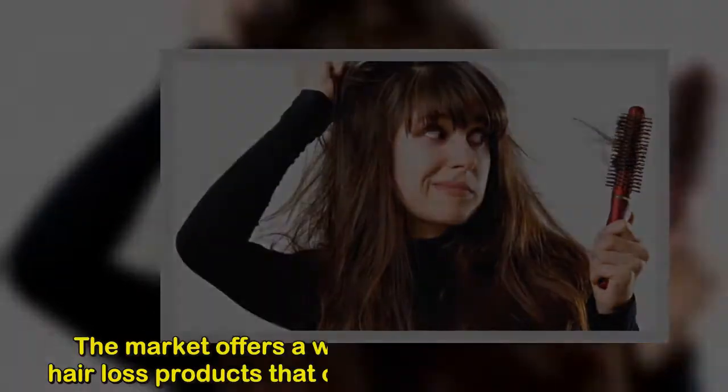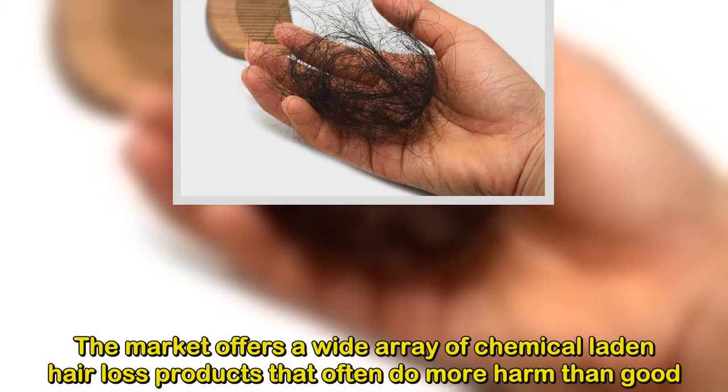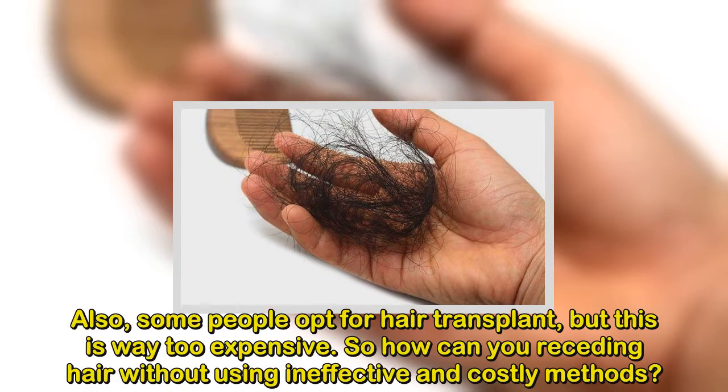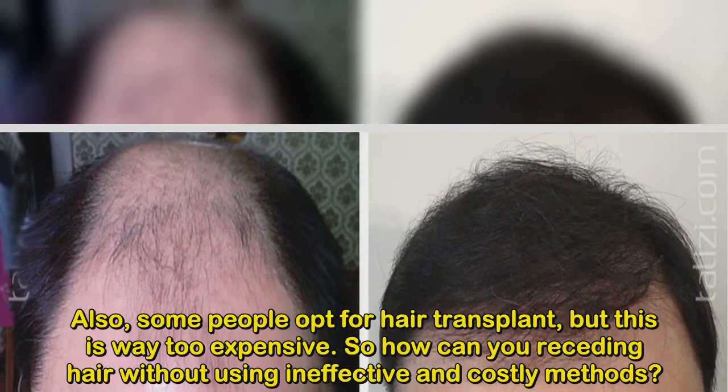Although it's not life-threatening, hair loss can seriously affect a person's self-esteem. The market offers a wide array of chemical-laden hair loss products that often do more harm than good. Also, some people opt for hair transplants, but this is way too expensive.